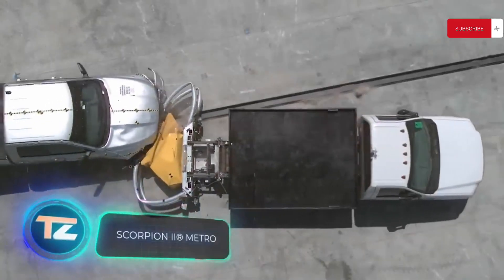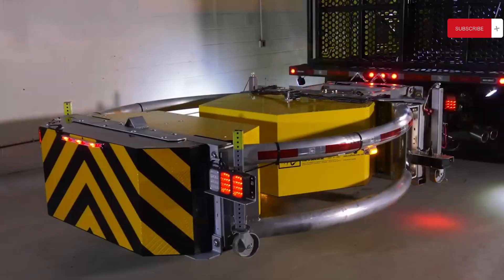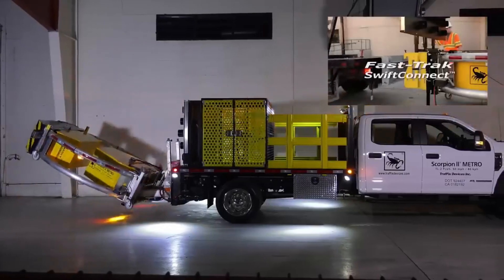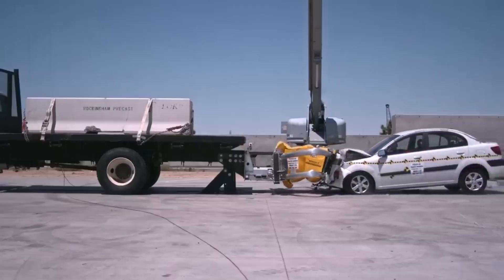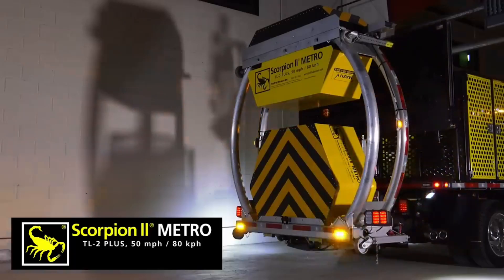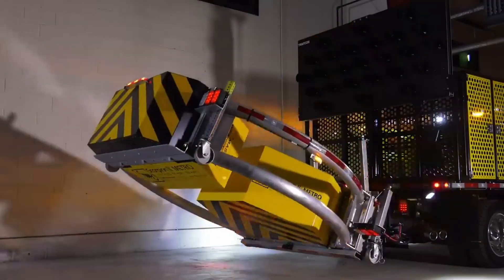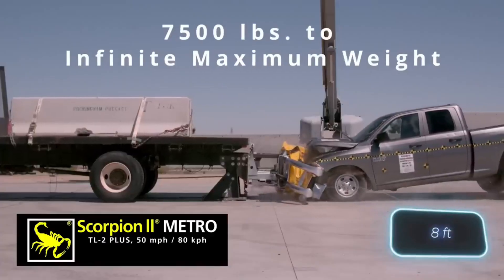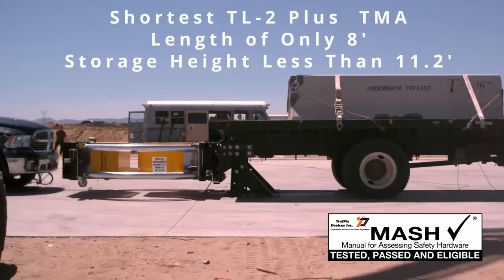The team that created Scorpion 2 is also trying to improve road safety. This system is mounted on trucks like those used by utility service providers and can significantly reduce the damage caused by accidents. When a fast-approaching driver rear-ends the truck, Scorpion 2 guides their vehicle sideways. Thanks to a core of multiple honeycombs, it absorbs some of the impact energy. The system is claimed to be effective at speeds up to 80 kilometers per hour, and at only 2 meters long, Scorpion 2 is the shortest model on the market.